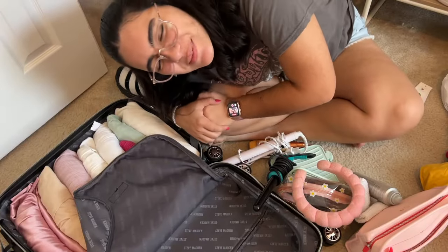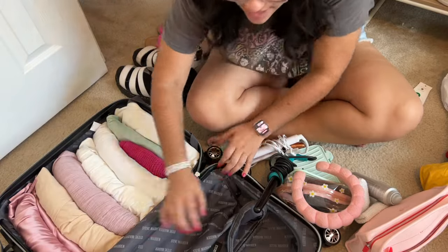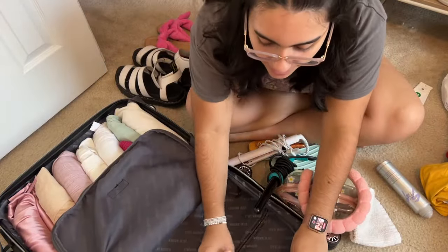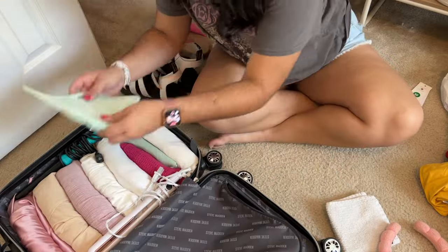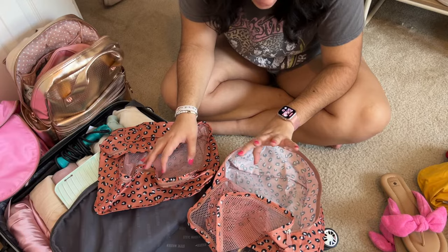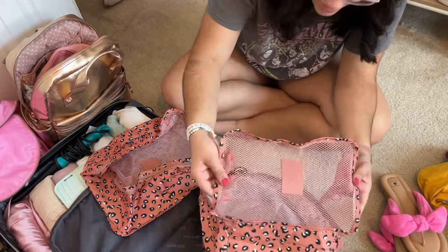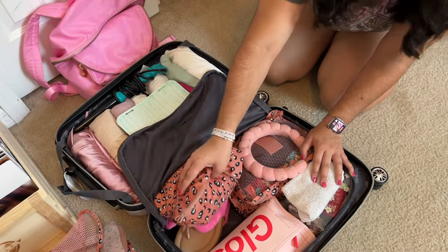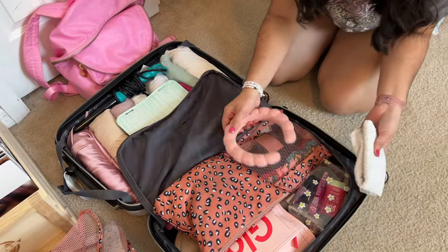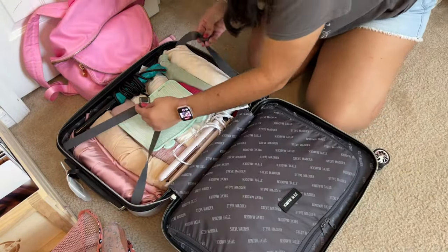I'm showing you the luggage from a wider angle so you can see everything. All my outfits, dresses, and PJs fit on one side. On the other side I'm packing toiletries and hair tools — I like to surround them in clothes so they don't get damaged — with my heating pad on top. I have packing cubes from Amazon for my swimsuits, and my undergarments, sandals, face towel, headband, and makeup are all organized.